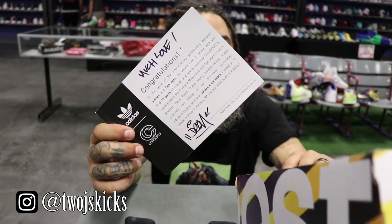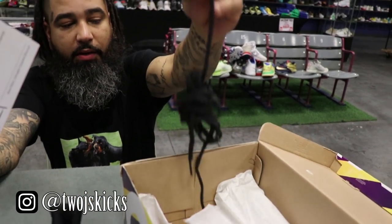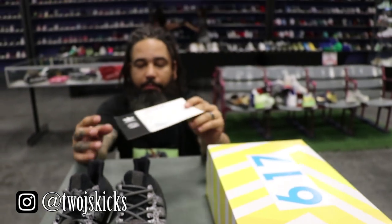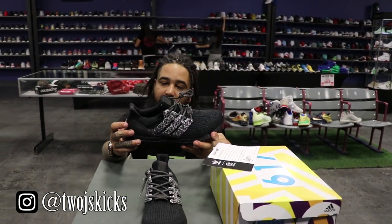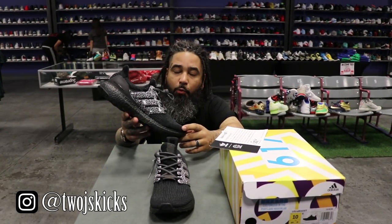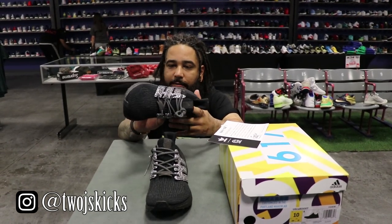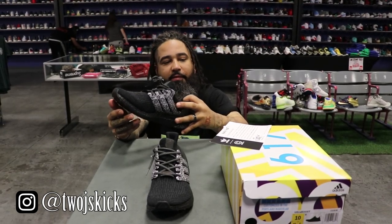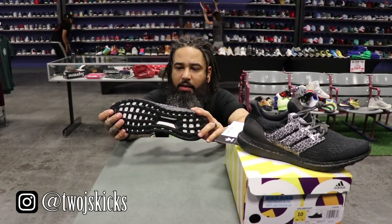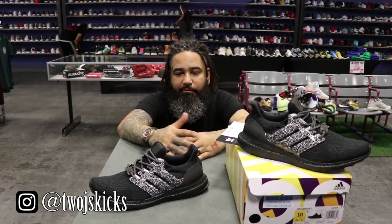Pretty dope. Comes with 3M laces and then regular laces, so pretty simple. The shoes are pretty simple overall. This is extremely limited — it's a size 10 and it is going to be listed here at UN for five thousand dollars. I get it, it's not a price point where everybody can justify the expense, but for those that want to stand out and are a little well off in life, here you go.